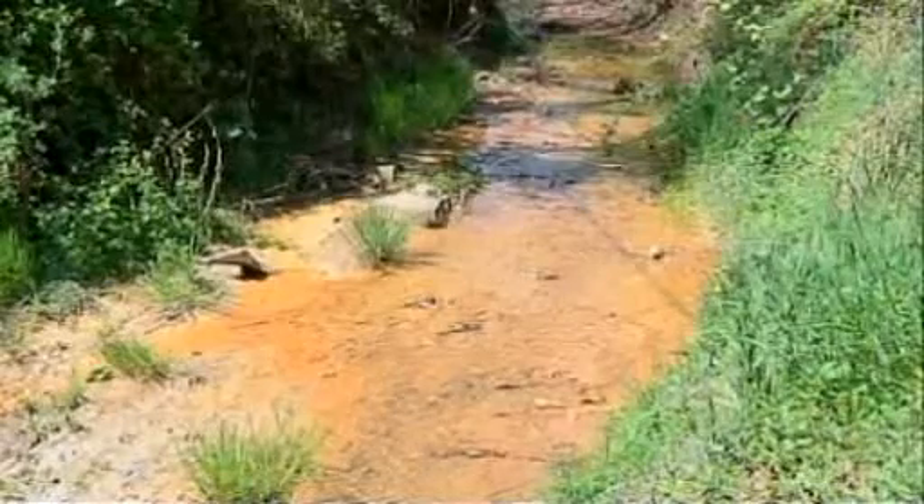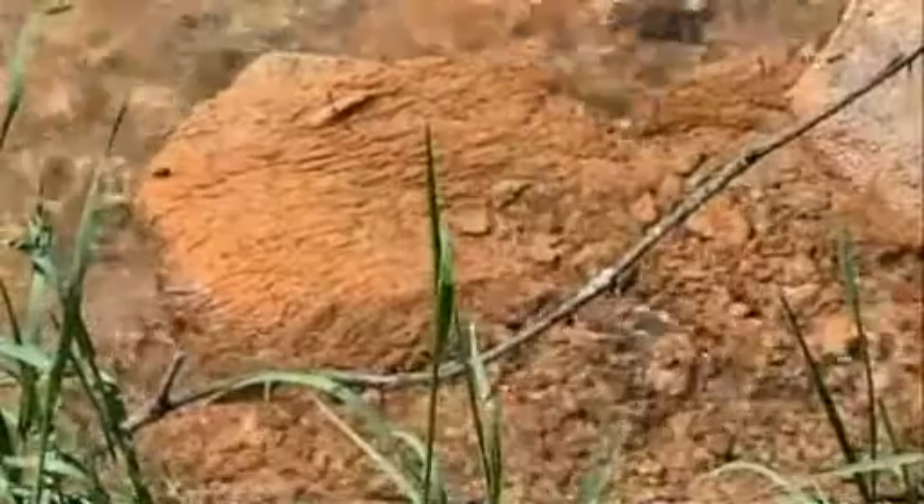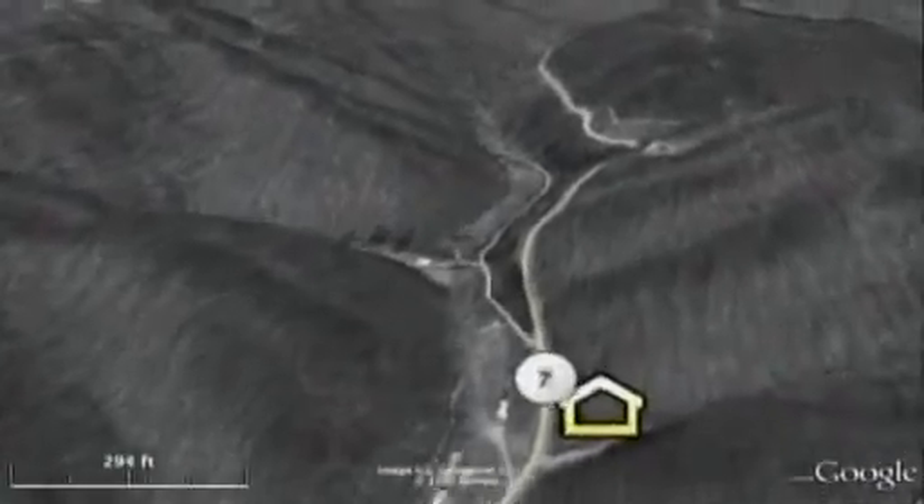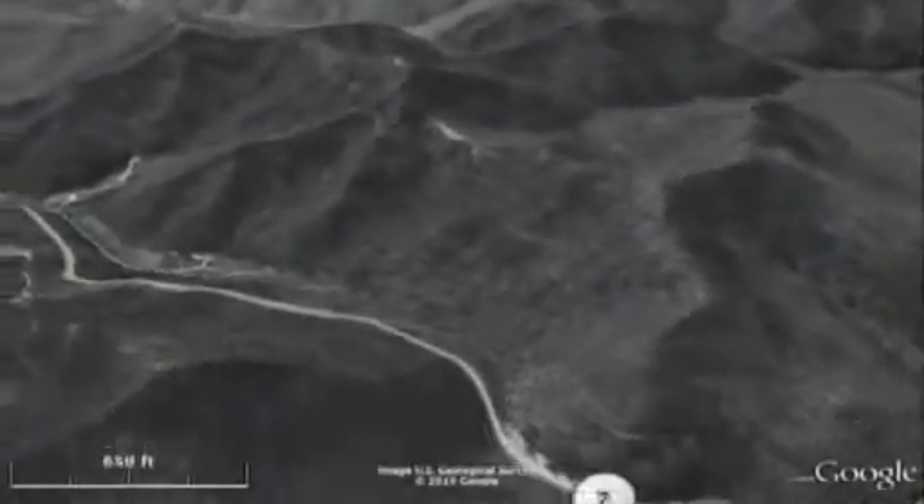Hanshue says the reason for the water's toxicity is the practice of mountaintop removal coal mining. This Google Earth animation shows the location of Rikki Hanshue's property in 1995, before the mountaintop removal mining began. Jump to the present day and it's clear that a large majority of the mountaintops around Hanshue's property have been removed.